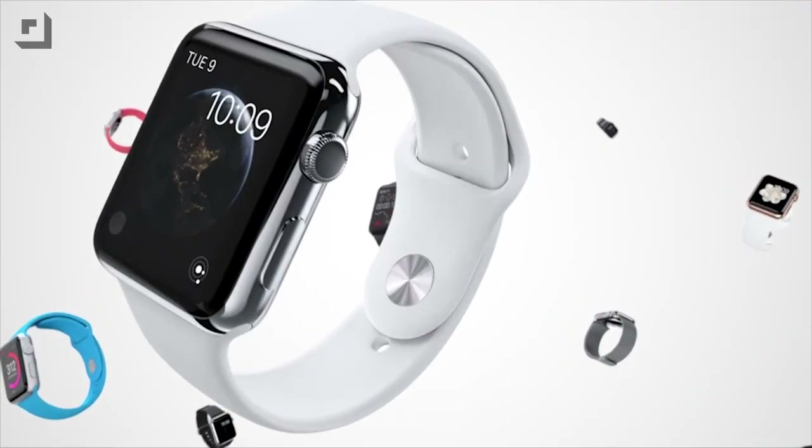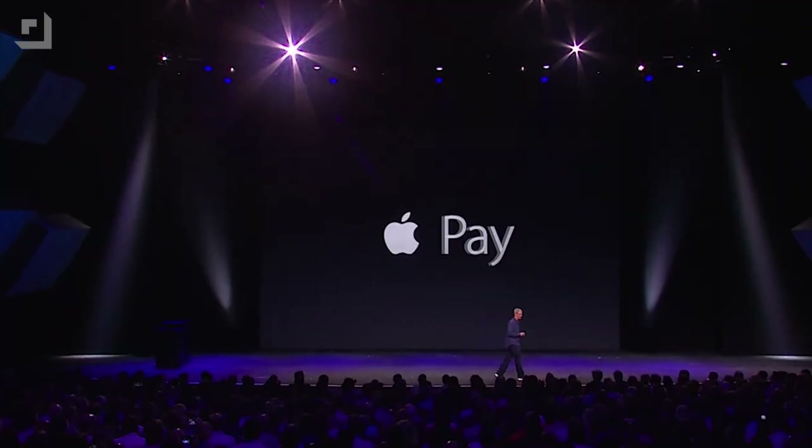Any time you begin a product launch with a line like "this day is an important day in Apple's history," you know the hype machines in Cupertino are set to kill. Between the shiny new Apple Watch — not iWatch — the Apple Pay payment system that includes some of the biggest names in credit cards and banking, and two new iPhones with all-new design, bigger HD displays, a new A8 processor, 802.11ac Wi-Fi, some major updates to the EyeSight cameras, and iOS 8 — it's not all hype.